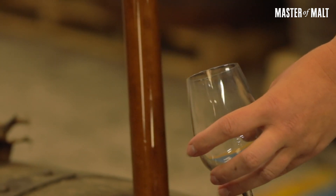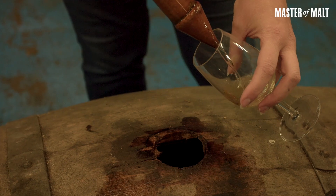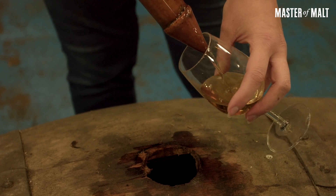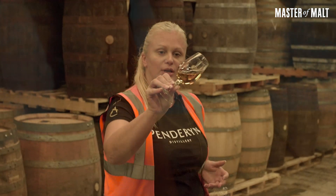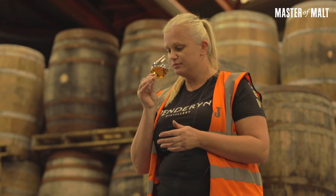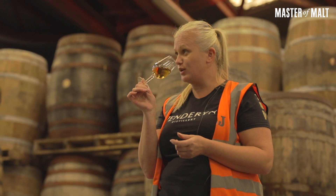As I said, the spirit is first matured in bourbon casks, and then transferred into the madeira cask for a nice finish. I think this one has been finishing for about two years. You can see it's picked up a nice colour — a nice wine colour — and it's got a lovely sweet madeira nose on it, rose of fruits.